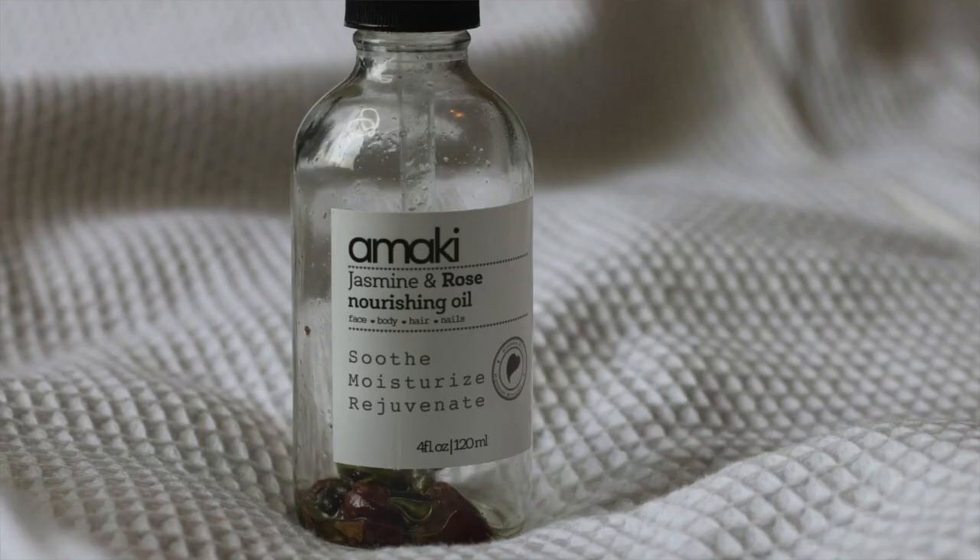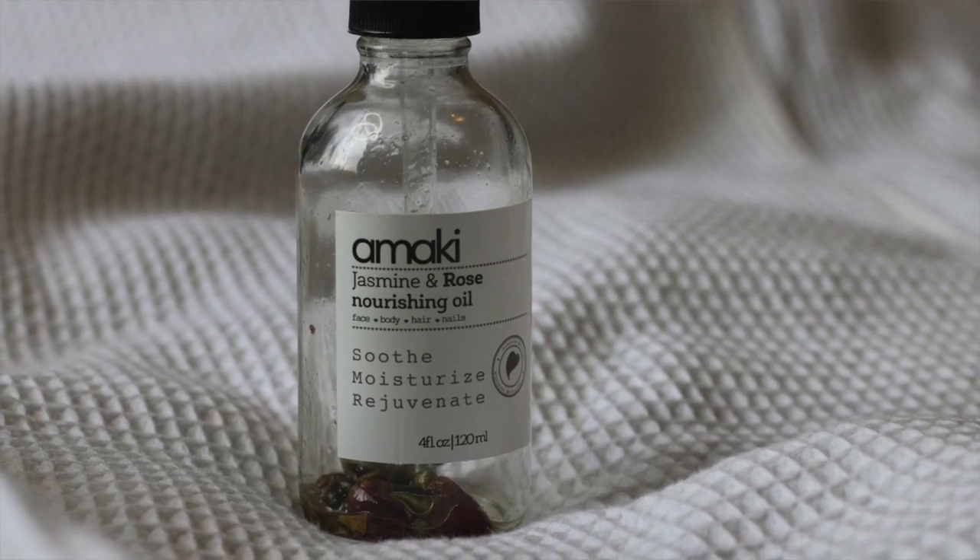Hi guys, welcome back to my channel. For those of you who are new, welcome — my name is Mimi. Today I'm going to be sharing with you some of my March empties, so let's get started.